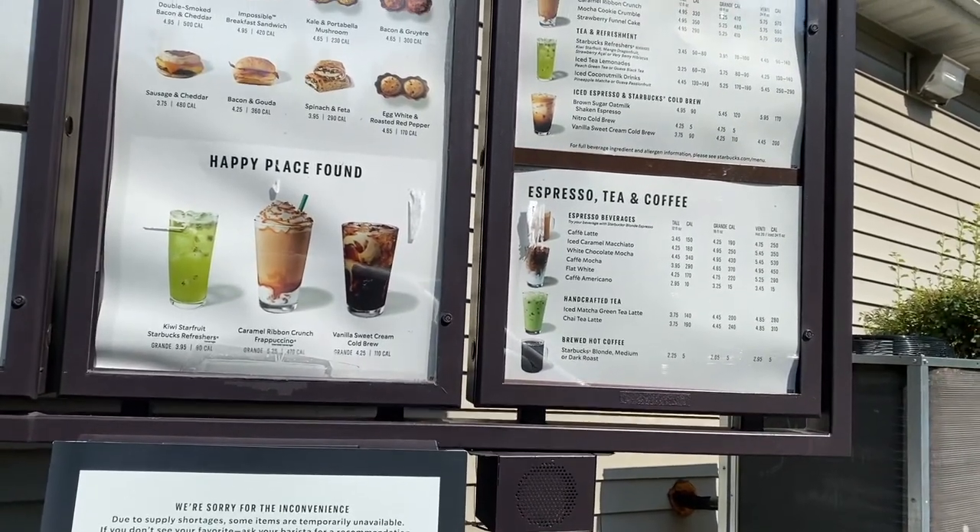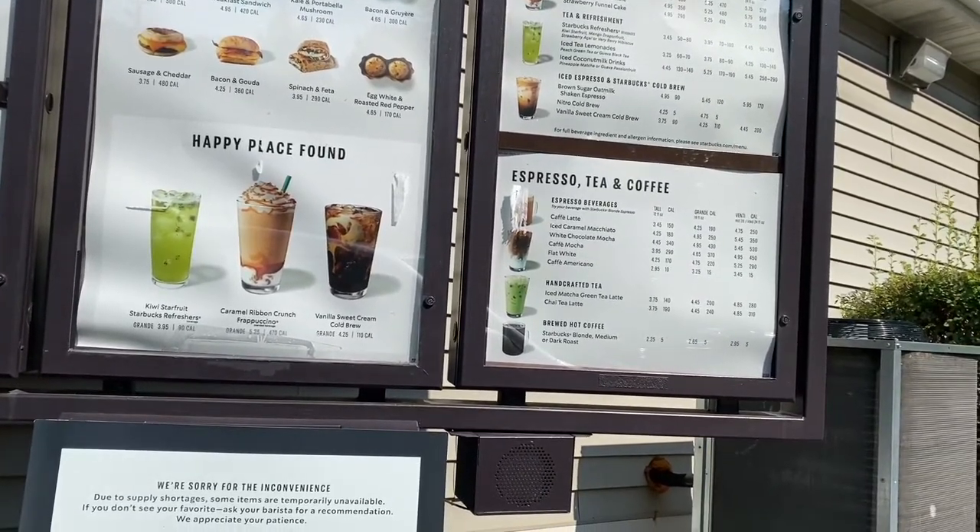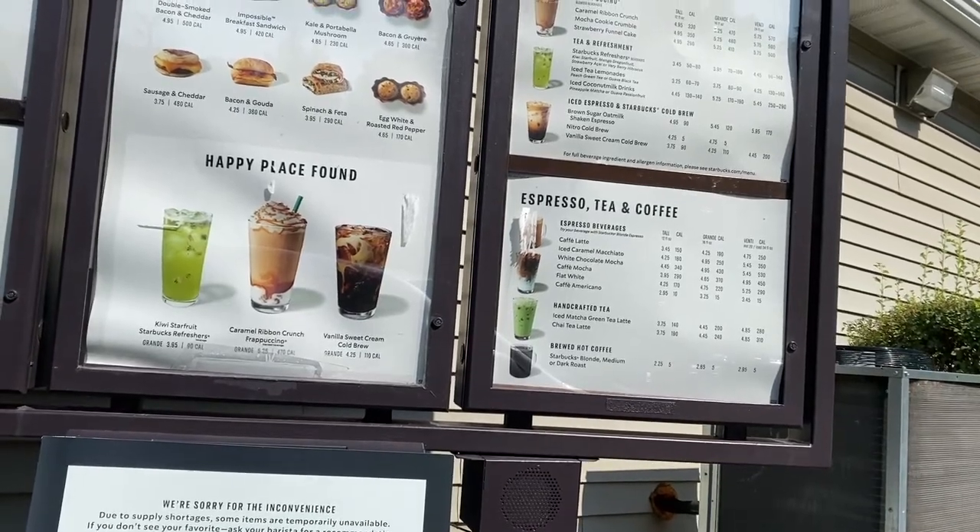Four of the green sweeteners on the side? Yes. The Whole Earth ones? Yes. All right, anything else for you? That'll do it, thank you. You're welcome. $2.74.